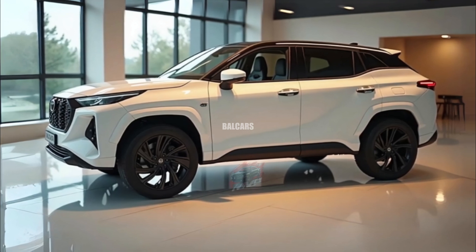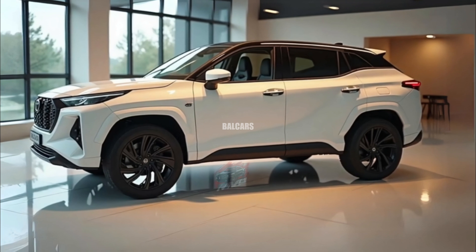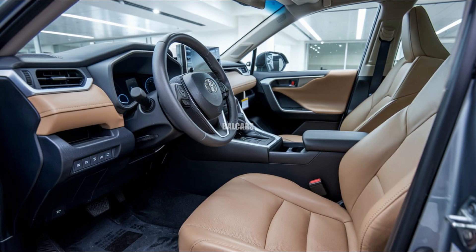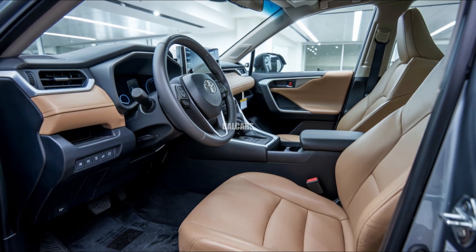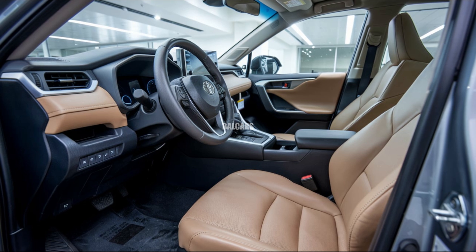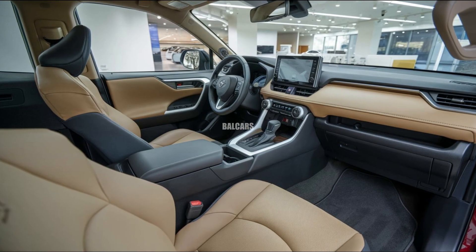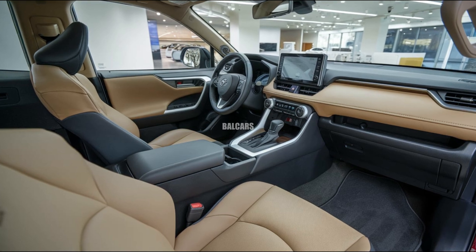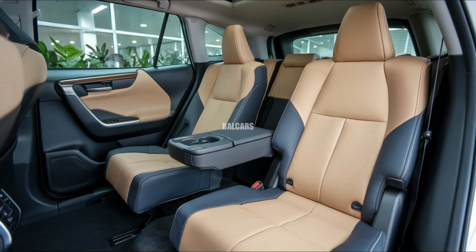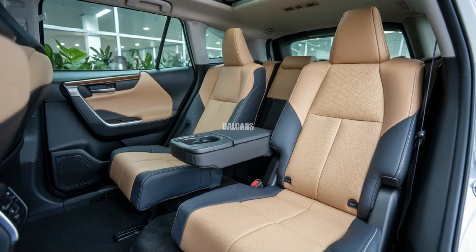The 2025 RAV4 interior blends comfort, space, and technology in a harmonious cabin design. The interior is roomy and can accommodate up to five people, with materials that differ depending on the trim level, starting from durable fabrics in the basic trims to leather-like upholstery in the higher trims. Soft touch surfaces and added sound dampening features have improved the interior material quality for a quieter ride.